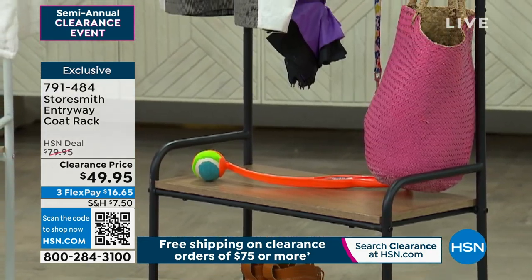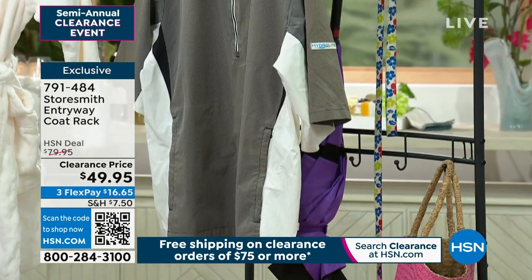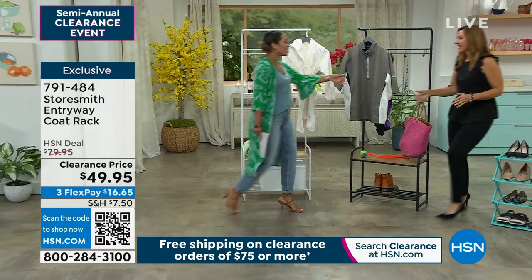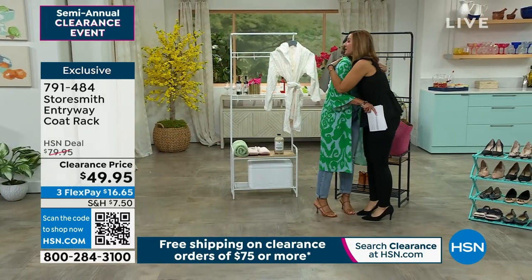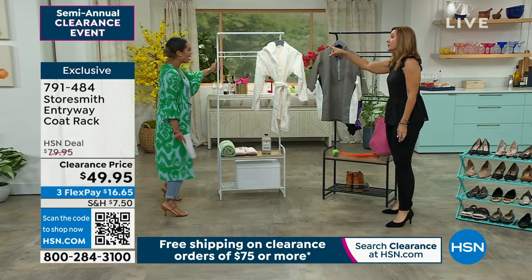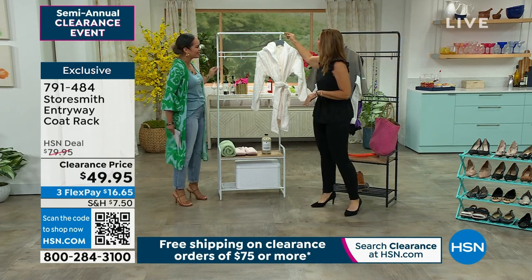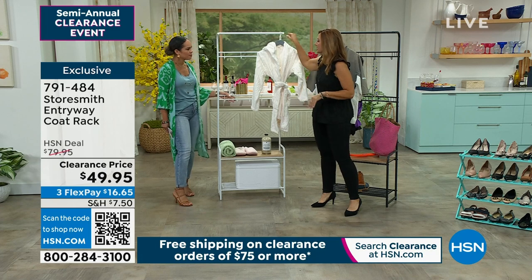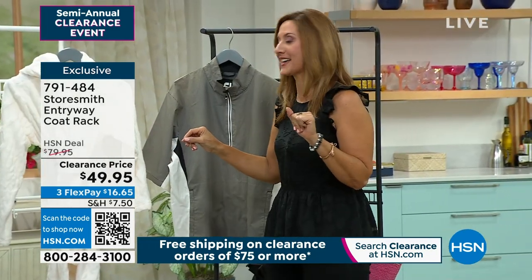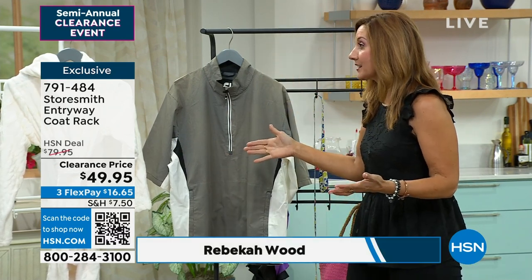It'll take you just a few minutes — just a quick little episode on TV watching your favorite show. Rebecca Wood is our Storesmith gal. She confirmed she did the assembly by herself and said it was super simple. The product has little screws that you just put in place. Even in the reviews, people talked about how easy it was to put together — it's five-star rated and people love it already.